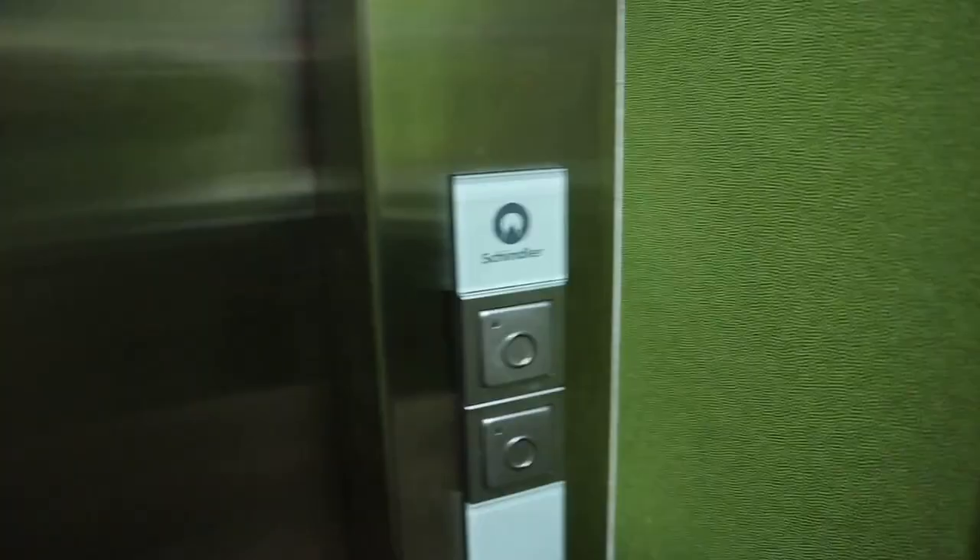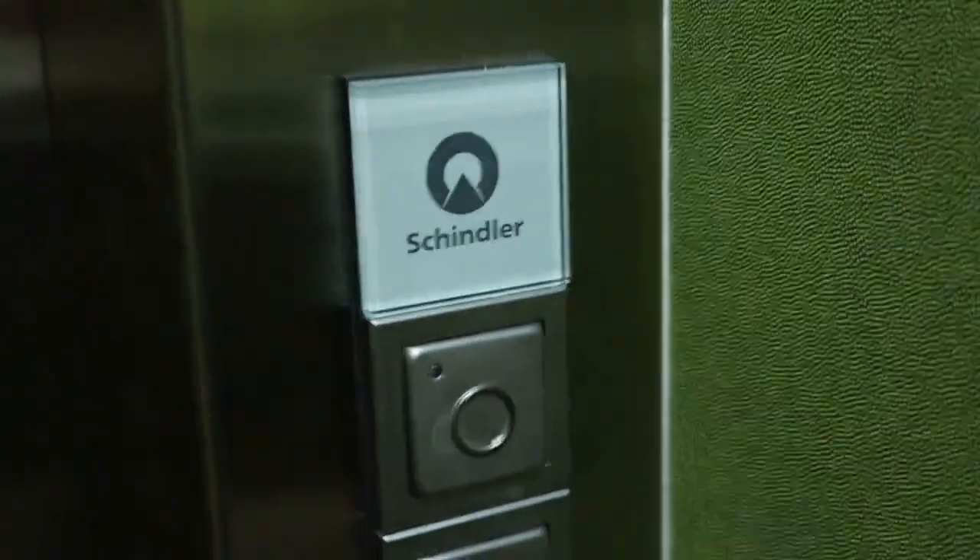All right guys, let's go check out these elevators. If I'm not mistaken, these are Schindler elevators here. They look very similar to some other ones that we stayed in. I didn't really get a chance to get a good look at them, so let's do it now. I got to go get Beckett's chair. Yes, definitely a Schindler.